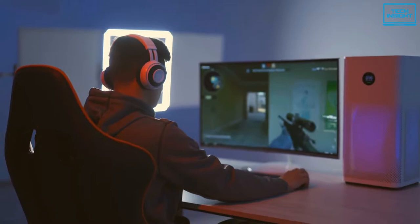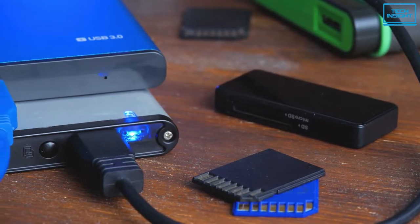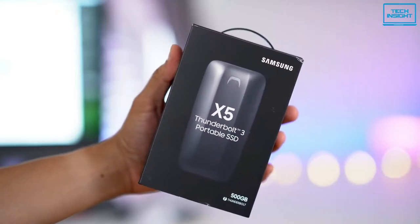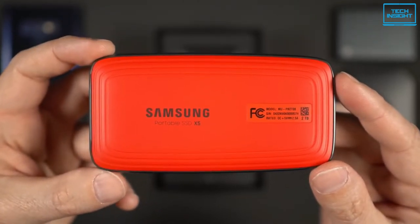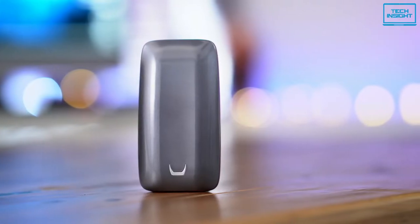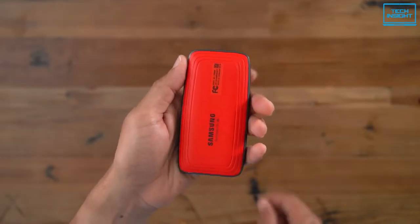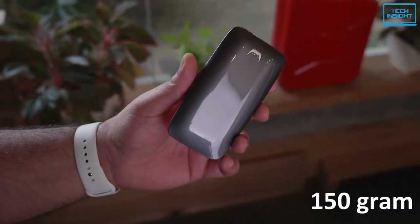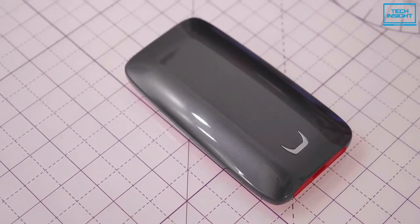If your PC doesn't have the latest configuration such as Thunderbolt 4 connectivity, but you still want to have a super-fast external SSD, then you might have a look into Samsung's X5 portable SSD. The X5 is designed for content creators and high-tech professionals who need fast and secure access to data in a lightweight and compact storage solution. The X5 has an oblong shape and sports an internal heatsink, a protection guard, a full metal body, and a glossy finish outside. It is fairly lightweight at only 150 grams, so it's like having a smartphone in your pocket.